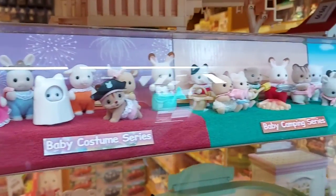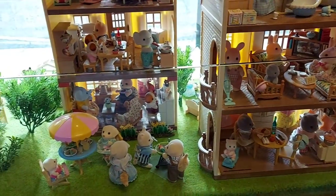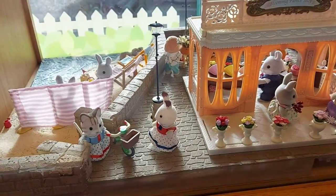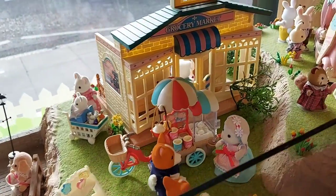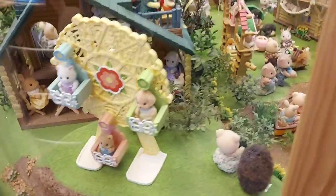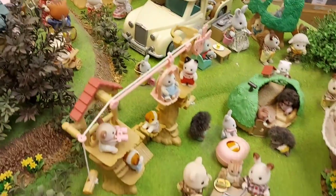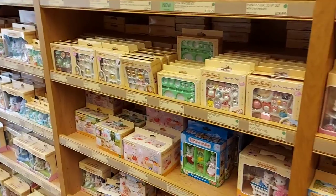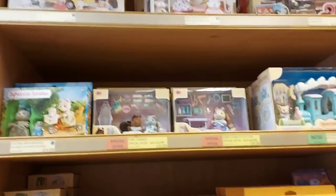Wow, I can't believe I'm here. Their displays are beautiful — it's definitely inspiring me to do more displays at home. My favourite display is their middle table. I especially like their little lake.